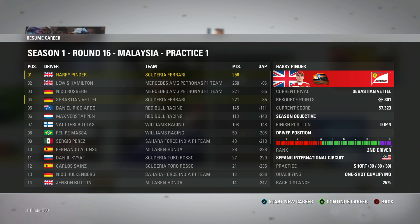Hello everyone, Pindon Productions here and today I'm back for round 16 of the F1 2016 career mode series and we are going to Malaysia.